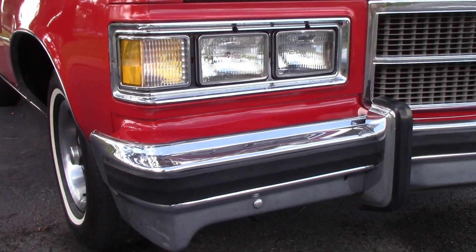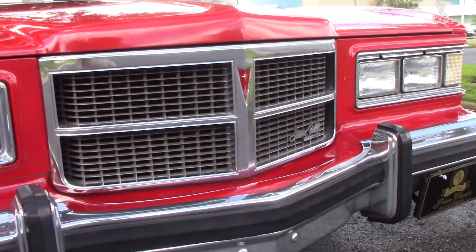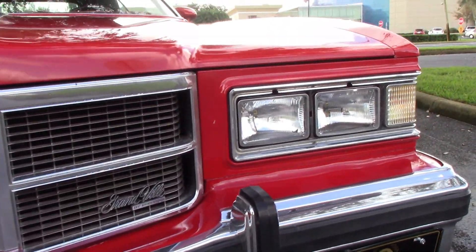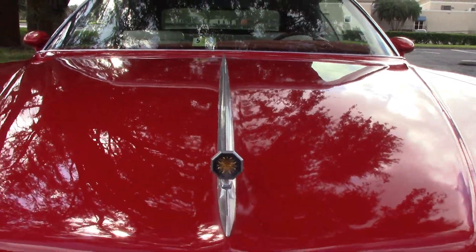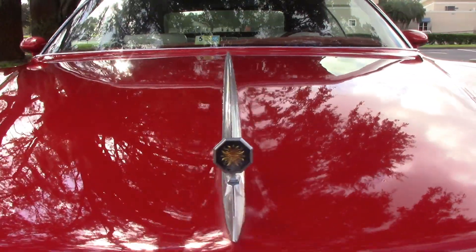You can see the chrome and bright work up front look amazing. This car only has 69,000 original miles — absolutely gorgeous. Power windows. You can see the paint on the hood looks great, beautiful shine and reflection.